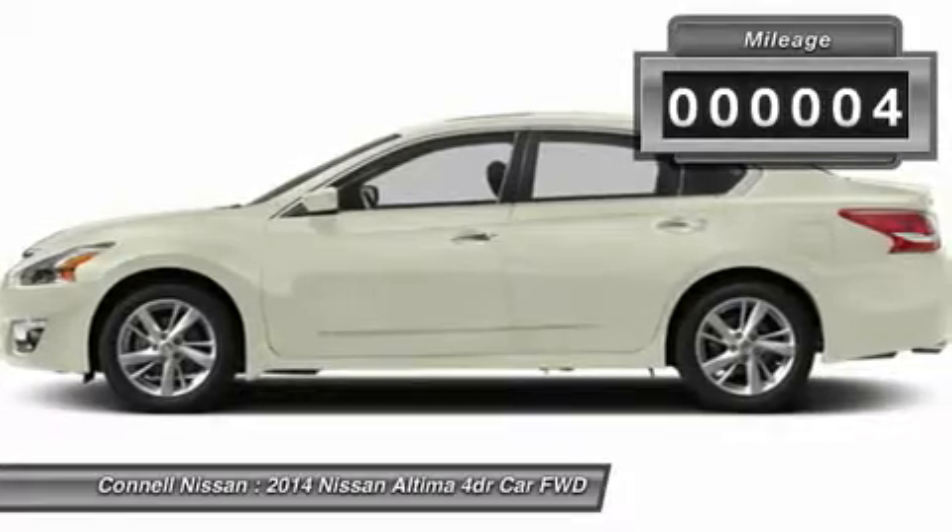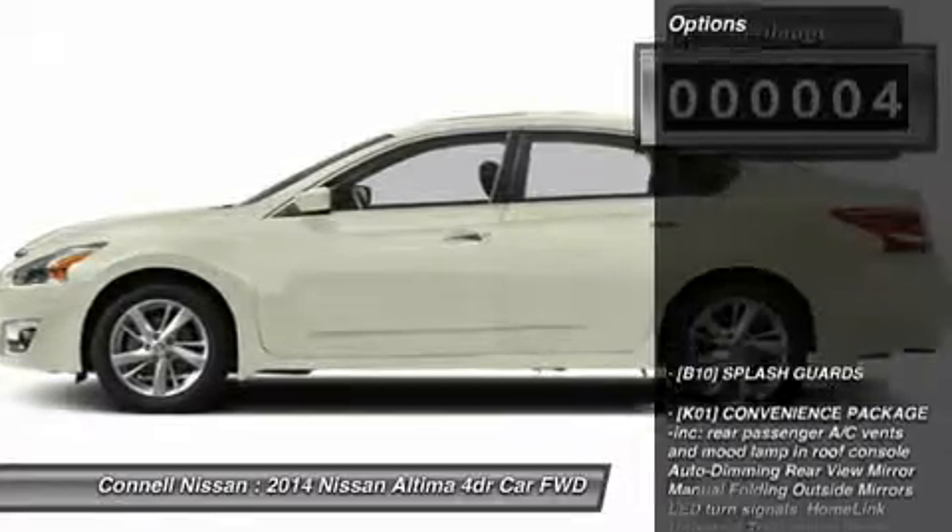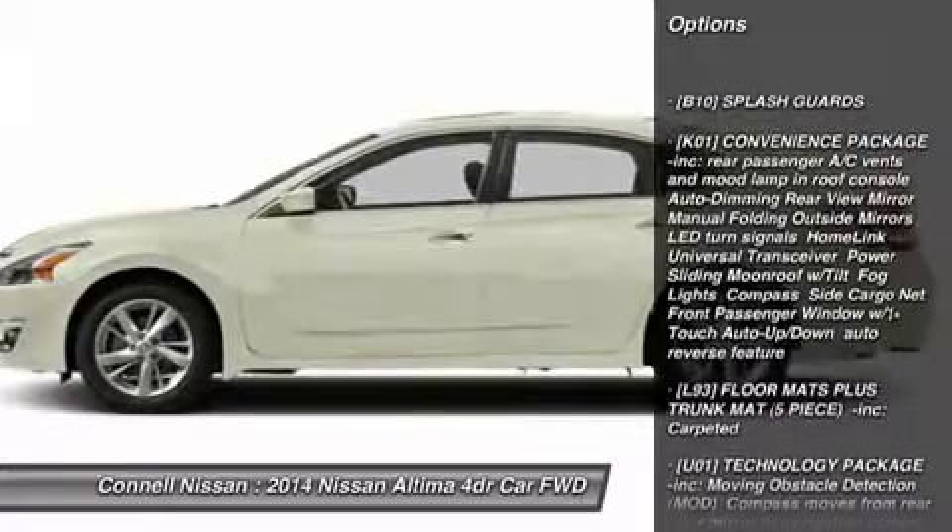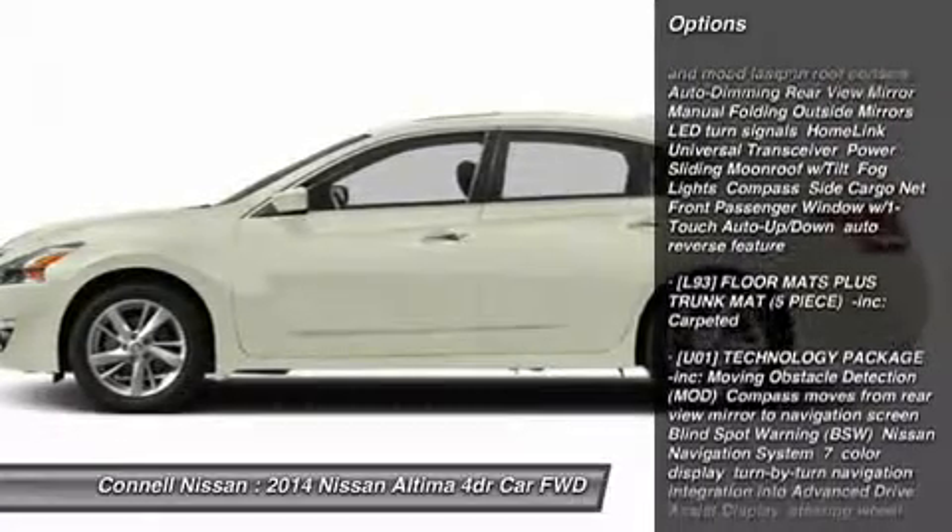The best part about navigation systems like the one that comes in this car? You don't have to try to fold them up and stuff them back into the glove box. This Nissan includes: